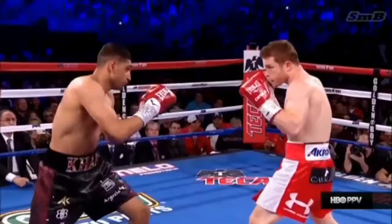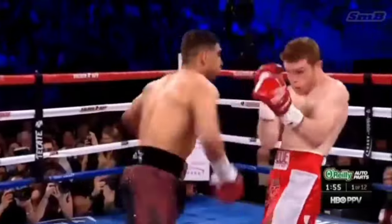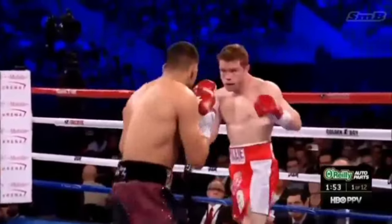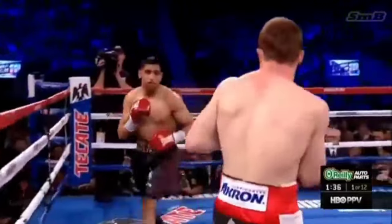Oh! Hard right hand lands, following the gap, and immediately you see the hand speed advantage for Amir Khan. The bigger guy knows they're in there with a real fight. And Khan is trying to do that for him. Canelo is a measured, patient fighter.